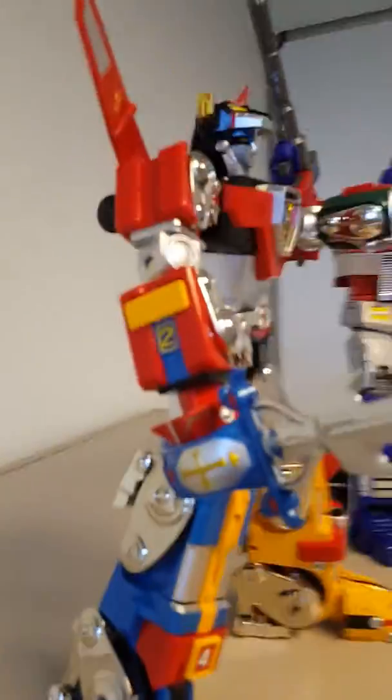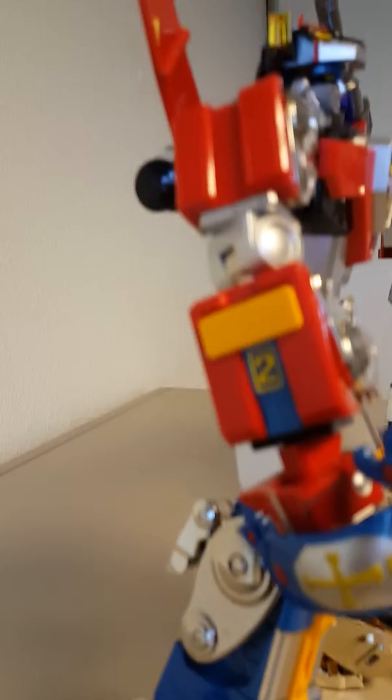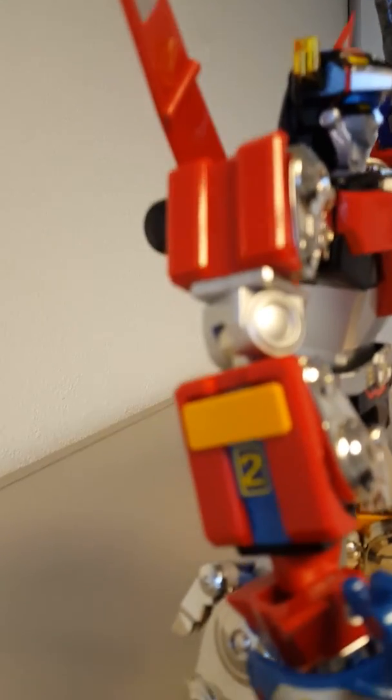Obviously there's more detail in the Voltron. You can go really, really high-end, but it's also a lot more expensive.